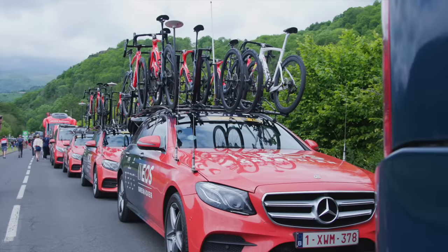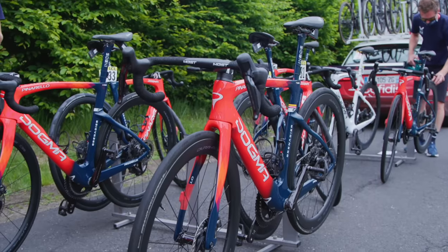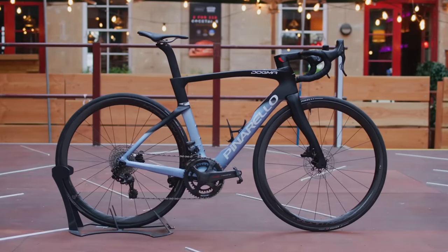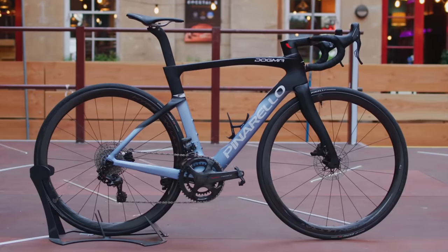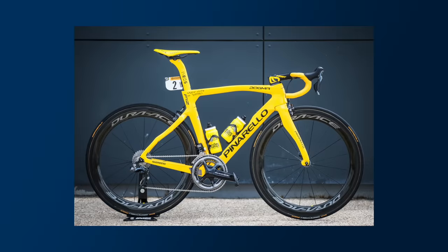Let's start with the Pinarello Dogma F. It is after all the bike that Ineos Grenadiers have made famous, and although the Tour de France GC victory looks unlikely this year, Pinarello remains the brand with the most Tour de France wins by quite some distance. Some people like to call this particular version the F14, but officially Pinarello ditched the number suffix when this bike was released in 2021, when it replaced the F12.